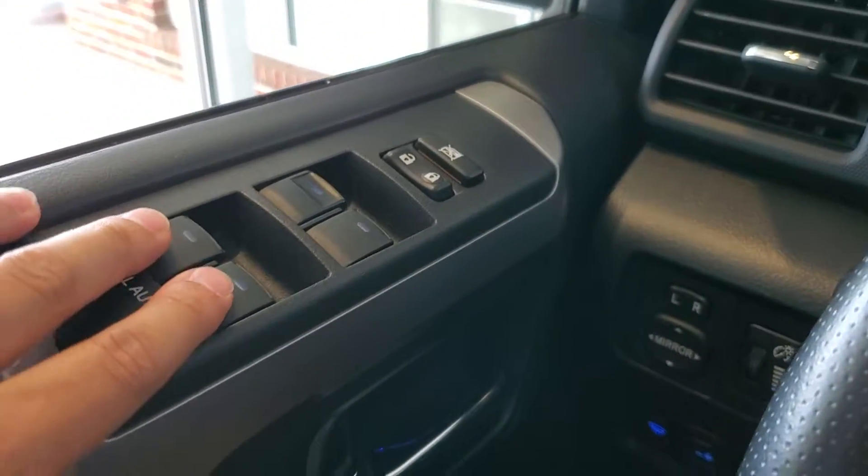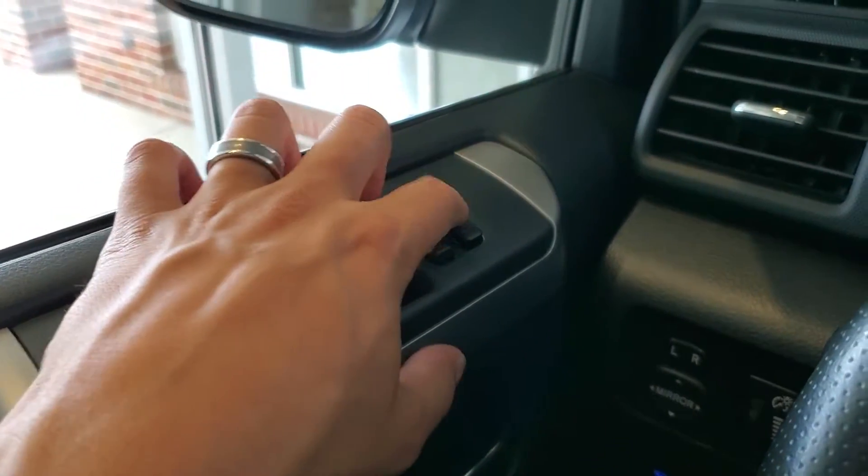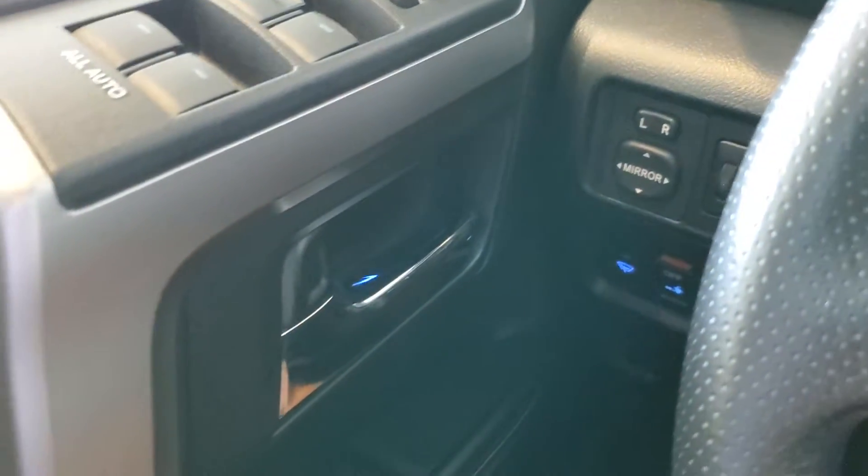On the door, we have our window switches, our door locks, our window locks, and you'll see our door handle just below.